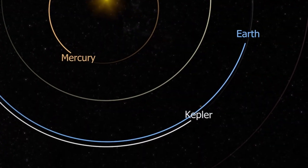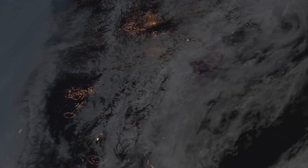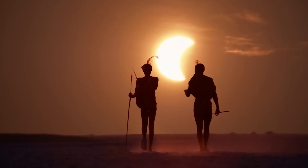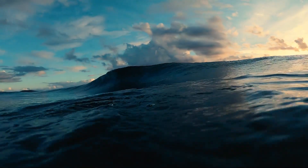Kepler-186f is the first validated Earth-sized planet in the habitable zone of its star. This planet orbits its star every 130 days, and this places it in the habitable zone — a region where it could have liquid water on its surface.